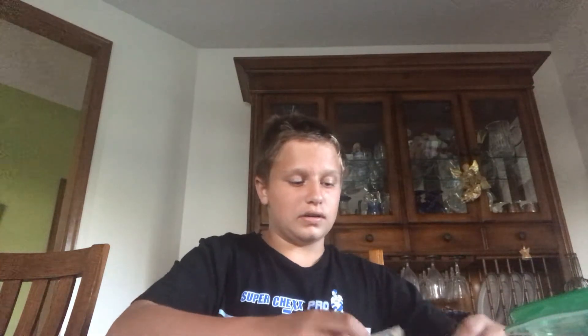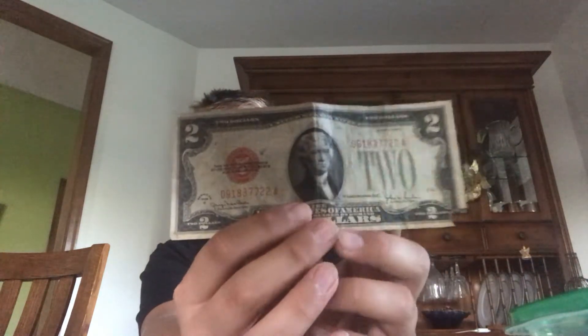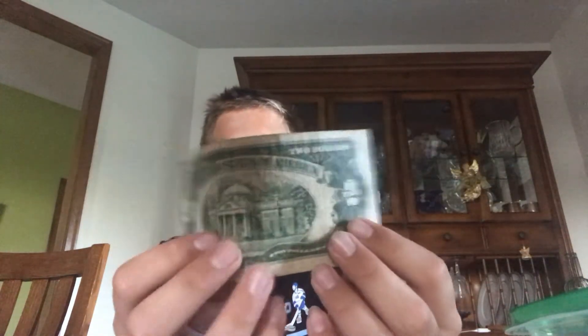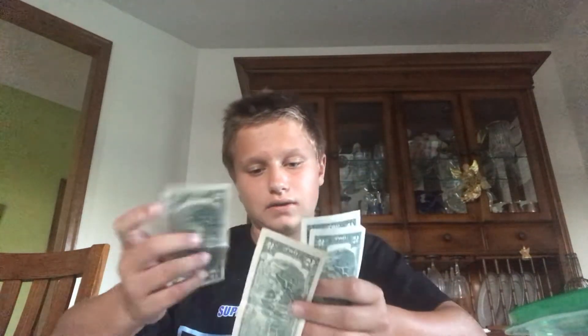This one here was given to me by my parents. This is a 1928 $2 bill. It is not too rare — probably worth around $20 if it was near mint state, in the 60s probably. It's got the red seal. And then the rest of these: I have a few other $2 bills — a 1976, a 1995, another 1995, a 2003, and a 2009 $2 bill.